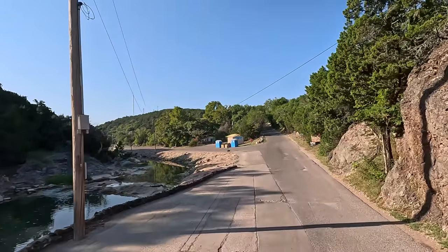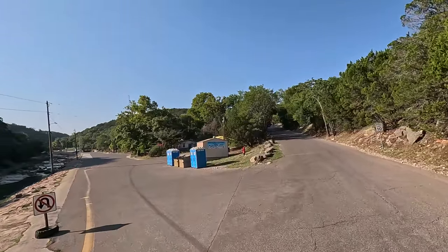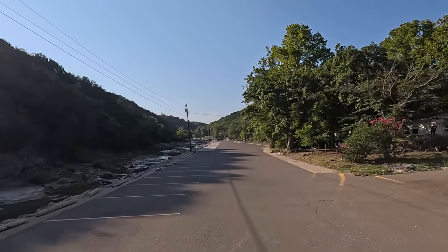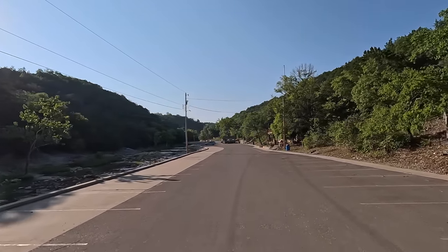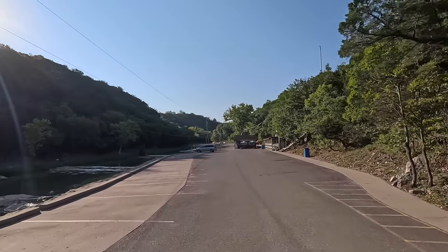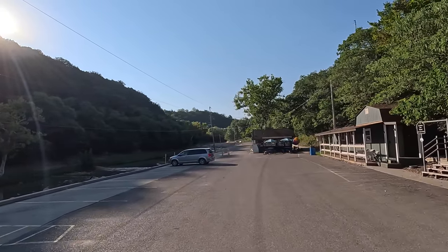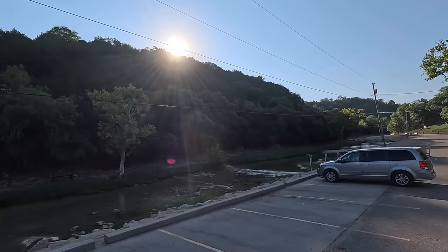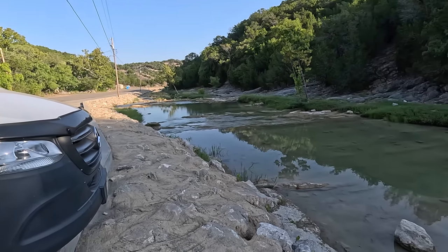Yeah, these buildings — stone buildings — they call them castles. I was reading they were built back in the 30s. Straight ahead is a campground, we're not going up there. We're about to be the first ones here. And she said concession stand — there it is. This is where we park right here. You want to go for a walk? We'll just follow the water up.